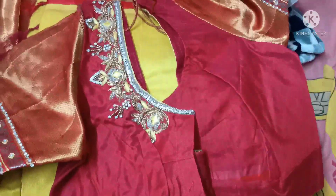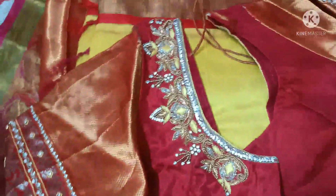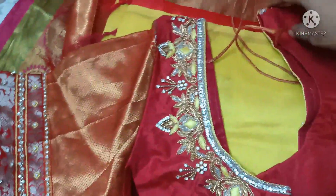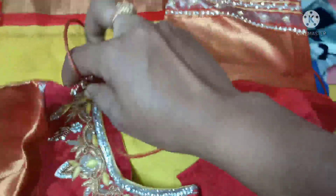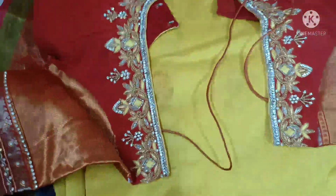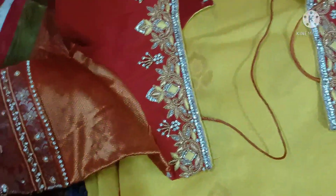I will pair this blouse with this model. Now I will show you the latest embroidery work — changing hands by hand. I will go to the front neck and also show the back. I will change the next chain to gold or yellow.